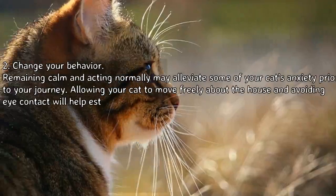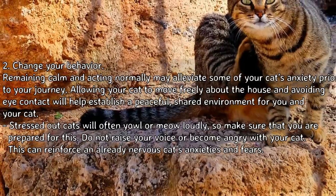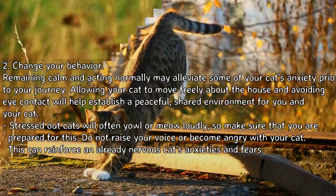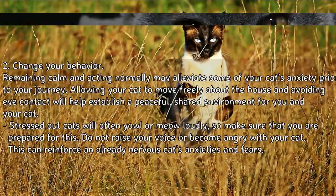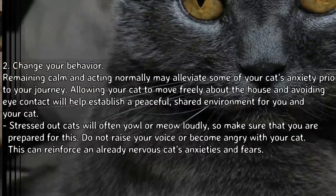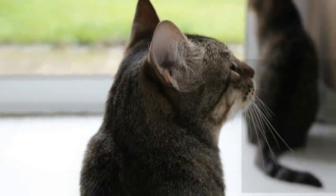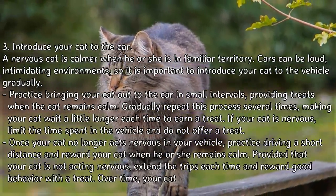Step 2: Change your behavior. Remaining calm and acting normally may alleviate some of your cat's anxiety prior to your journey. Allowing your cat to move freely about the house and avoiding eye contact will help establish a peaceful shared environment. Stressed out cats will often yowl or meow loudly, so make sure that you are prepared for this. Do not raise your voice or become angry with your cat, as this can reinforce an already nervous cat's anxieties and fears.